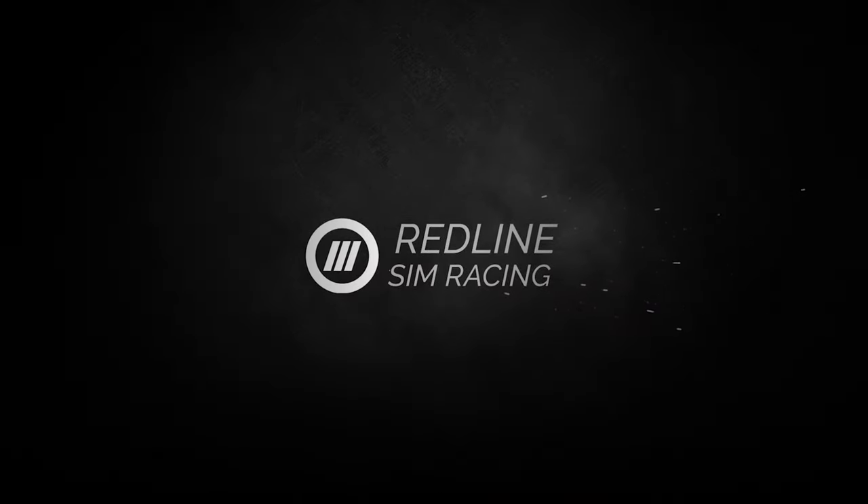You have the space to simrace. Let's take a look at my small office. What's going on everybody? This is Mike. Welcome to Redline Simracing. Today we're going to take a look at my small office and show you that you don't need a ton of space to simrace.